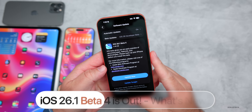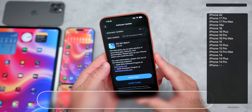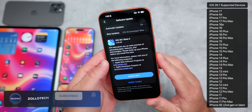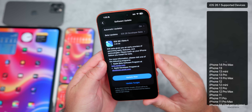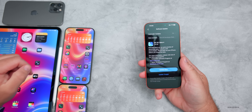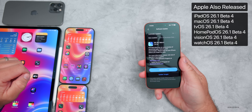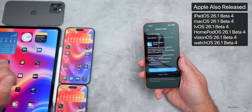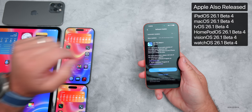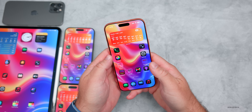Hi everyone, Aaron here for Zollotech. Today Apple released iOS 26.1 Beta 4, available to developers and soon to public beta testers on all iOS 26 supported devices. This came in at 2.48 gigabytes on my iPhone 17 Pro Max. Along with this, Apple also released iPadOS 26.1 Beta 4, macOS 26.1 Beta 4, tvOS, HomePod OS 26.1 Beta 4, Vision OS 26.1 Beta 4, and watchOS 26.1 Beta 4.